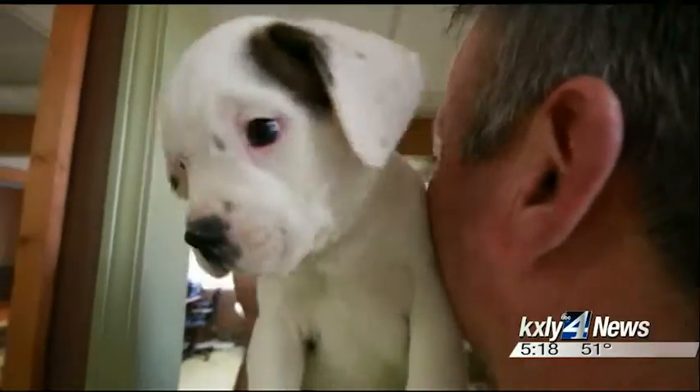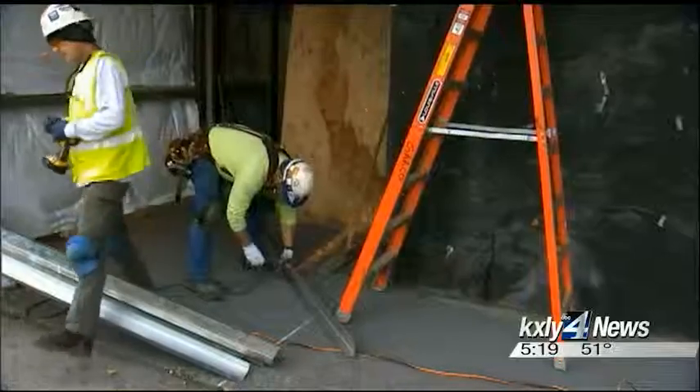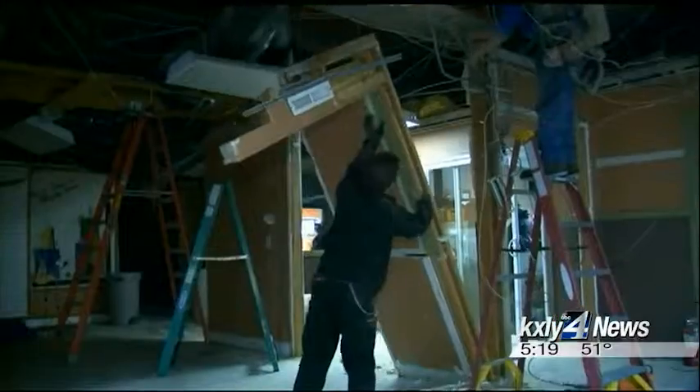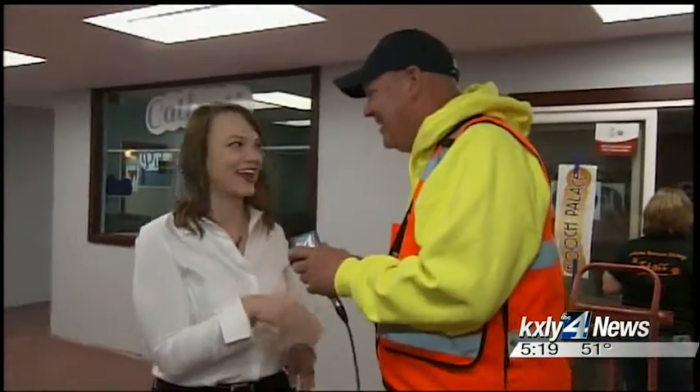The Humane Society says the remodel is a huge blessing that will make the jobs of the staff easier and make the animals a little happier. There's gonna be far less clutter, things are gonna be way more organized, so it should help with efficiency, overall morale, and therefore help animals get adopted. There are so many ways this remodel is going to help the staff and the animals here at the Humane Society — and Mark Peterson is here to tell you all about it.